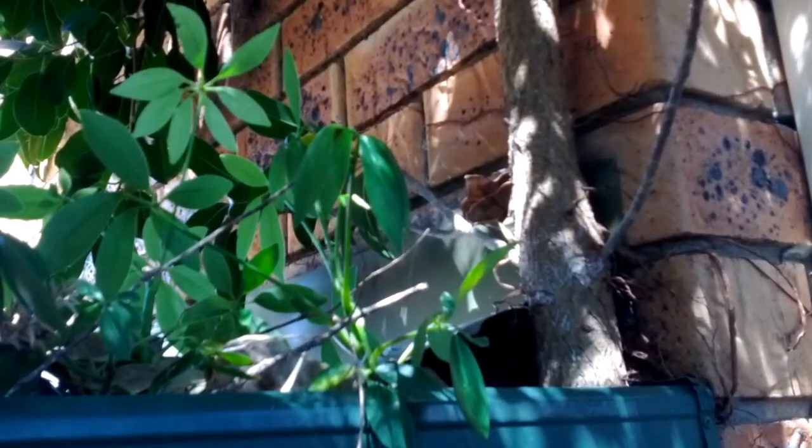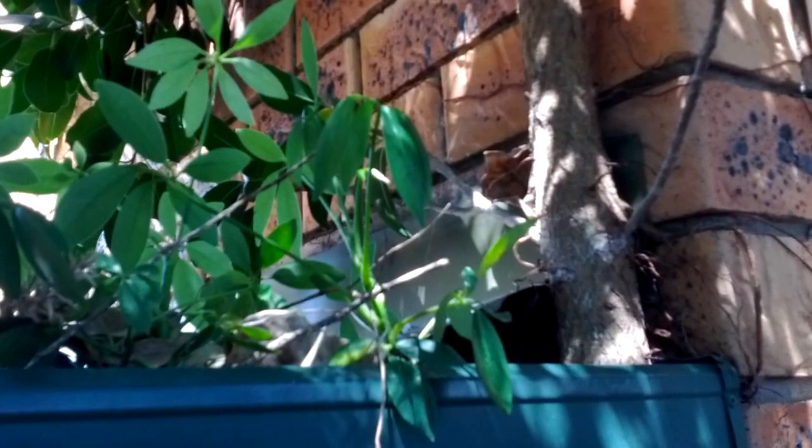Hello again, this is Andrew from BuildingPro Building Consultants. What you're looking at here is a gutter on the roof of a carport, and I'm showing you what a lack of maintenance can do. Have a look at this — it's literally a small tree that has grown in the gutter.